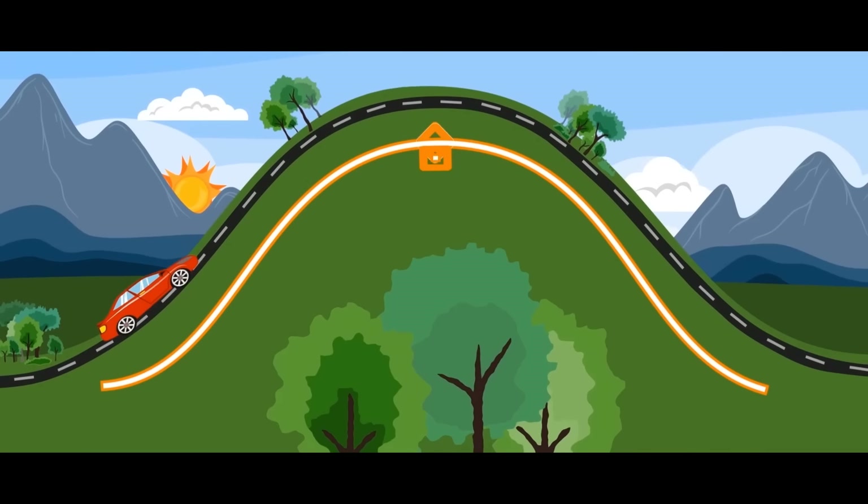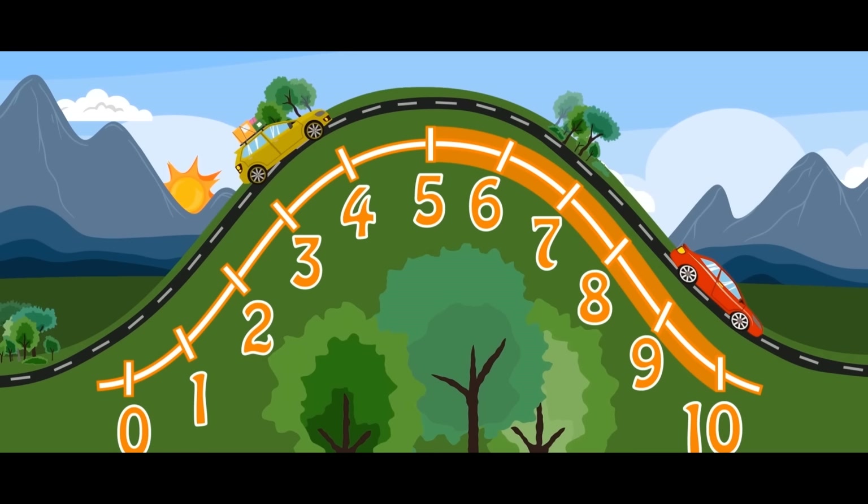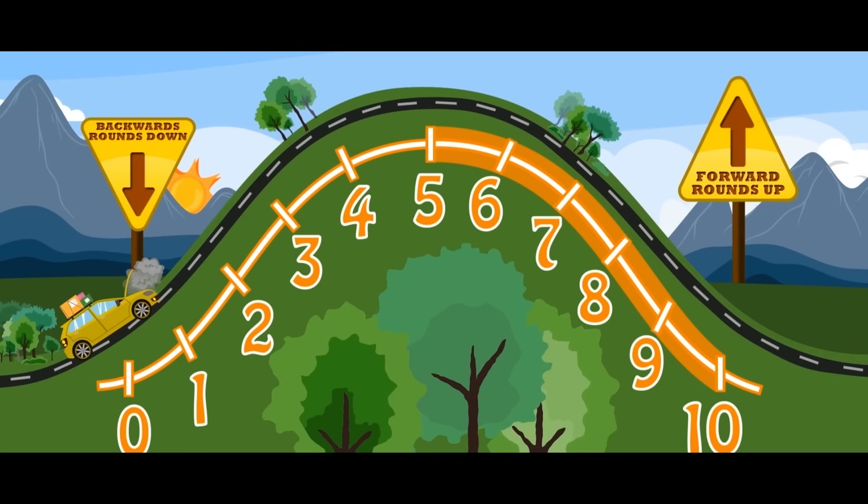Here's a trick to use to help you choose where the digit to the right tells you to move. Draw a zero to ten on a hill with five on top. A car drives until it comes to a stop. If it's five or more, it moves forwards. If it's one through four, it moves backwards. Forward rounds up, backward rounds down. Just a little trick to help you round.